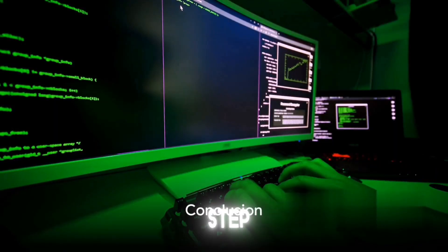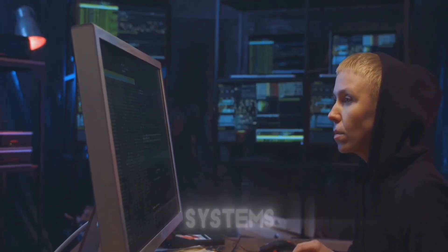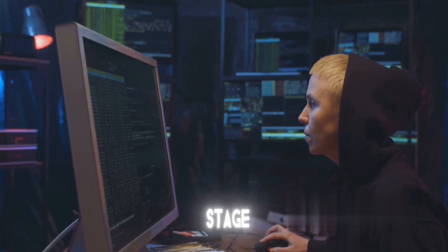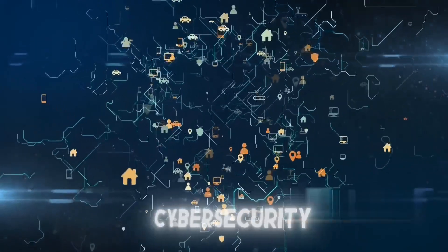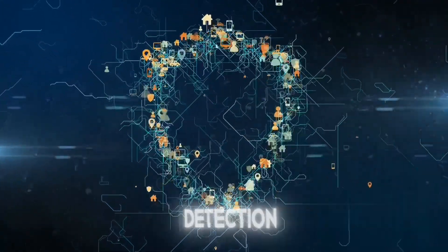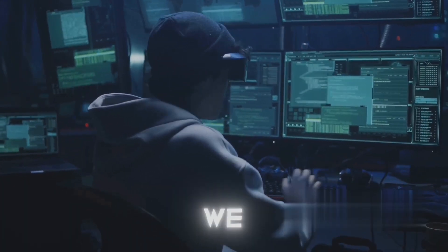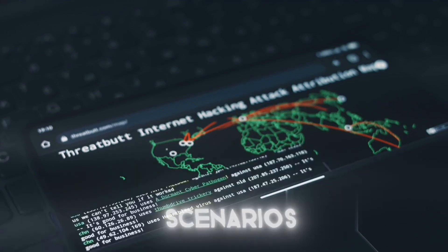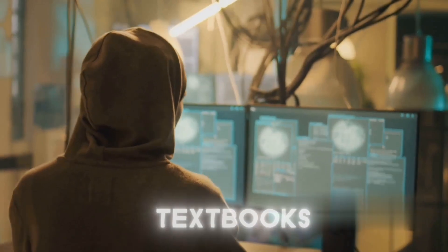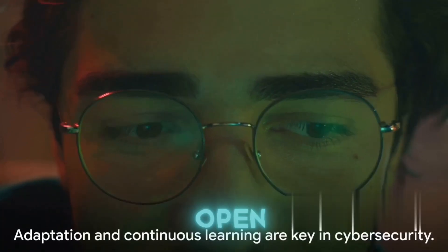So there you have it — a step-by-step guide to becoming an ethical hacker. We began with the basics, shedding light on understanding computer systems, networks, and programming. Next, we dove into the fundamentals of cybersecurity, exploring encryption, firewalls, intrusion detection systems, and more. Then we moved on to hands-on training and practice, where theory meets application — immersing yourself in real-world scenarios gives you invaluable experience that textbooks can't provide. And finally, we discussed the importance of earning certifications, the badges of honor in the cybersecurity realm, which validate your skills and open doors to exciting opportunities.